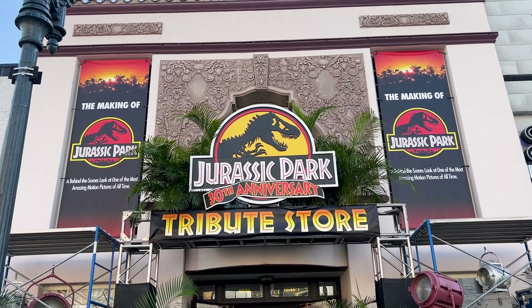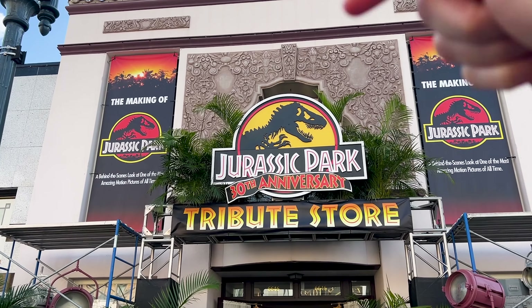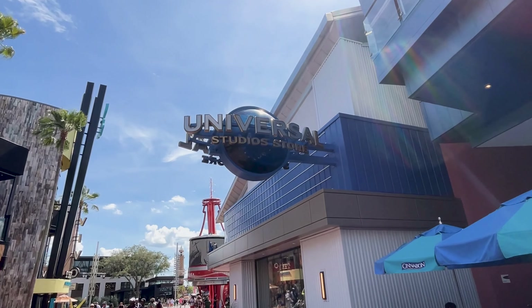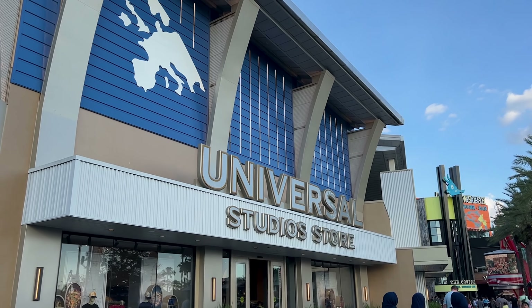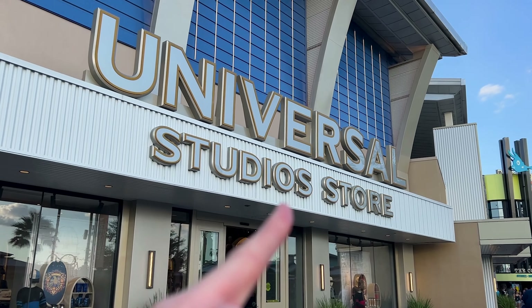In my last Universal Studios video, I toured the Jurassic Park 30th Anniversary Tribute Store — I'll link it down below. We exited the park and into City Walk to visit the Universal Studios store, which you don't need to be inside the parks to visit. You just pay for parking and enjoy City Walk. It's open from 8 a.m. to 12 a.m., so if the park closes and you still need to purchase merchandise, you can come here and shop.